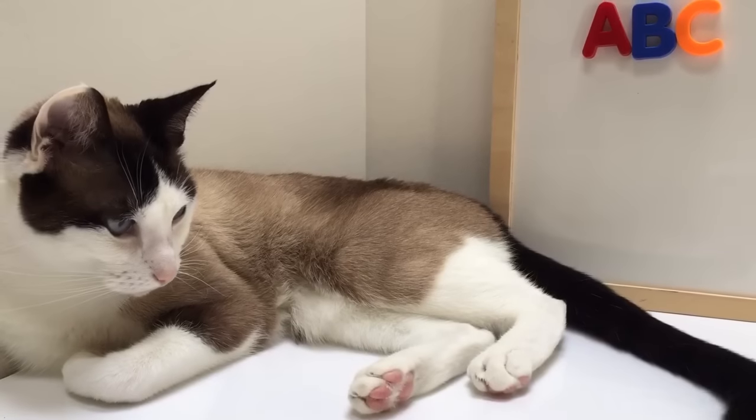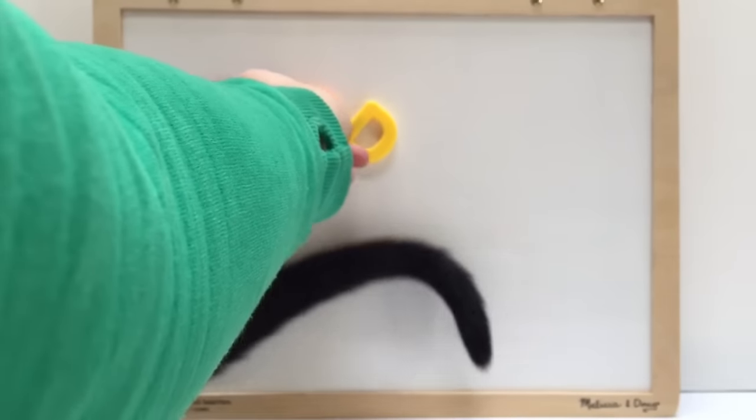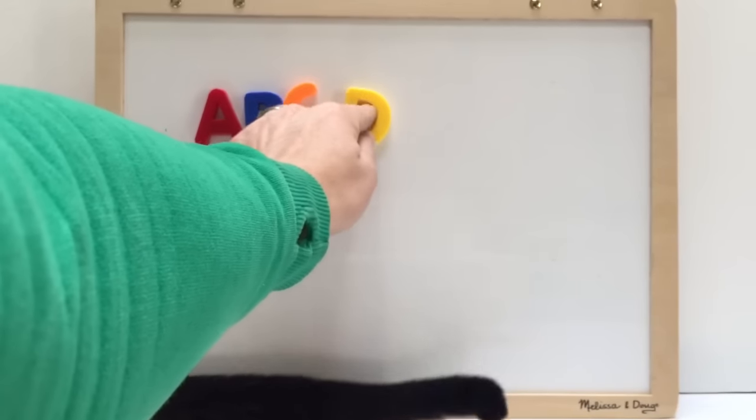Here is our cat. D — oops, kitty's tail's in the way.